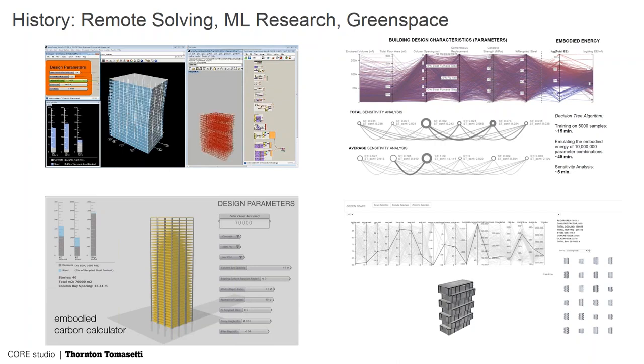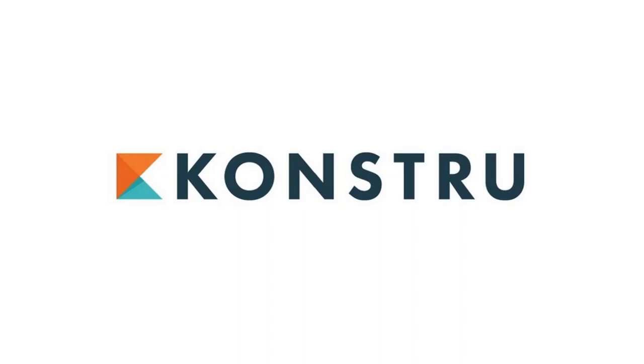Machine learning is basically just a data approach. For example, as a structural engineer I've designed a lot of beams — for a 35-foot span office building I know it's going to be a W18x35 or W16x31. If you do that 10,000 times you're not doing calculations anymore. Machine learning fits a curve between all those data points, and once you know how to ask it the right question it gives you the answer. It's like taking the minds of 10,000 smart people who've done this thousands of times and picking an answer.